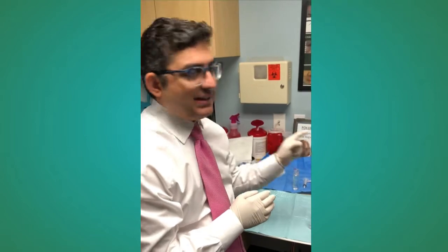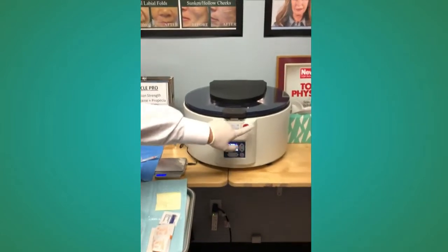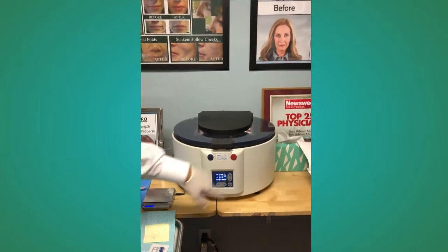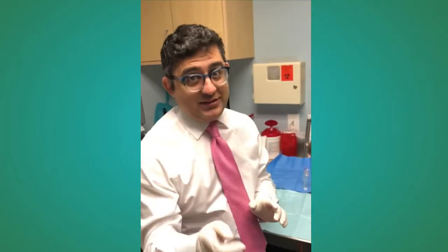We have transferred the buffy coat into our second sterile PRP bottle and now we're going to do our second centrifuge at six minutes right now. Okay, our door's closed. We're going to get started and we'll see you in six minutes.